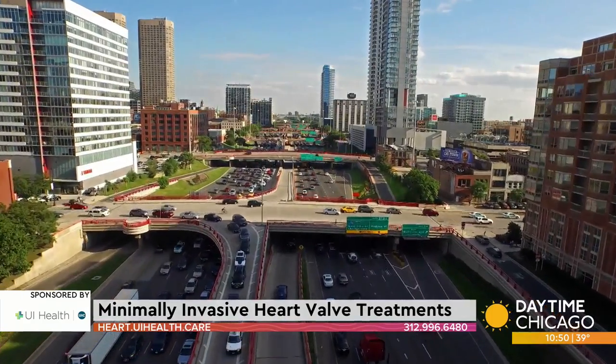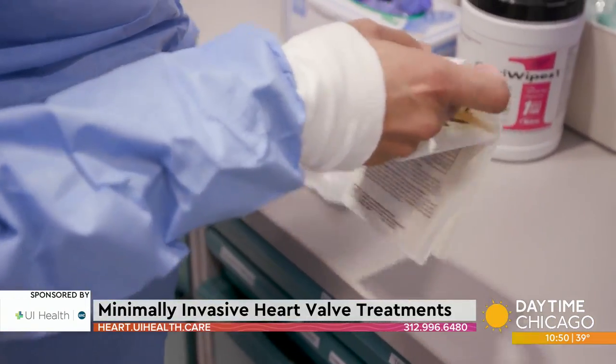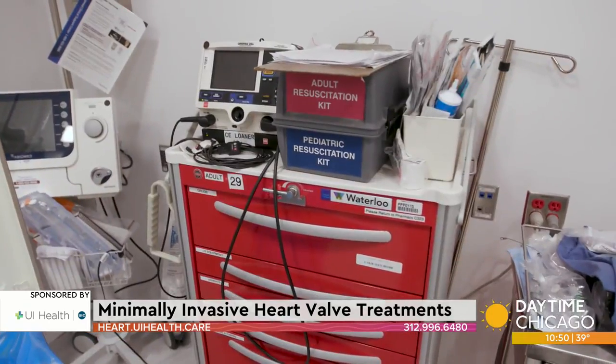We're very aware of our community and our surroundings here. It's a core mission of our university and our organization to serve our community — not only medically, but from a service standpoint. Our faculty, nurses, and students are all in the community and help raise the health of everyone who lives here.